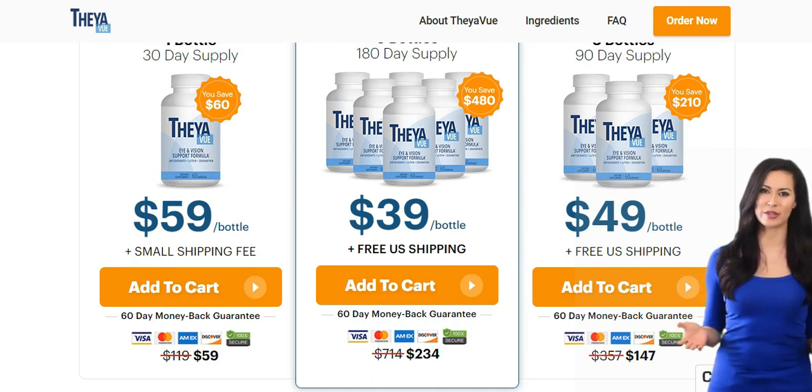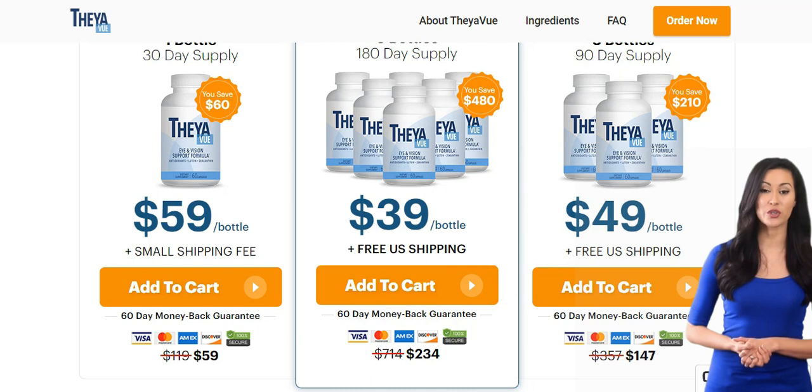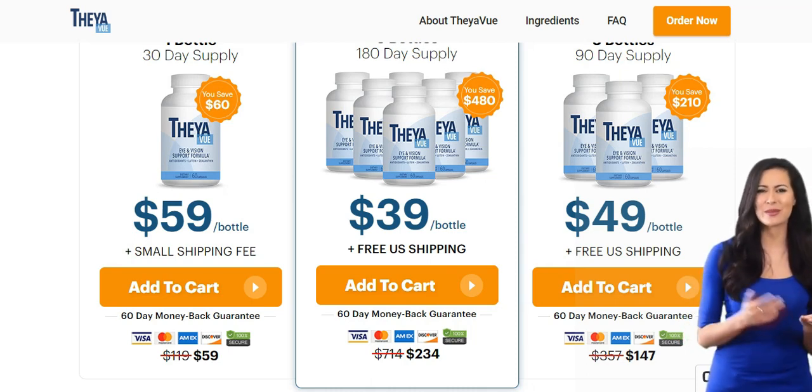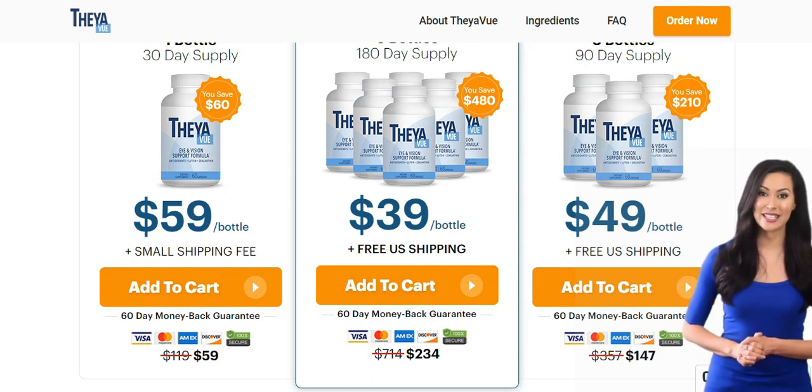I wanted to record this TheaView review to alert you to buy the product only on the official website that is down below in the description of this video, and to help you know more about this powerful supplement that can actually improve your vision health. If you still have any questions, feel free to ask me in the comment section below — I'm always happy to help you.